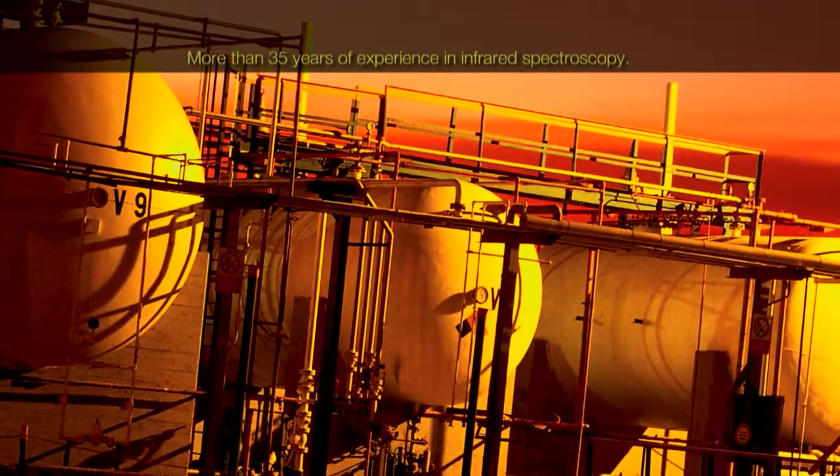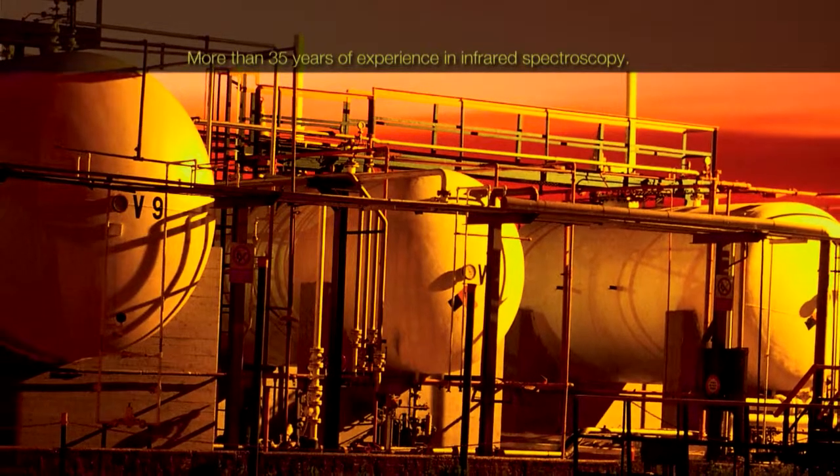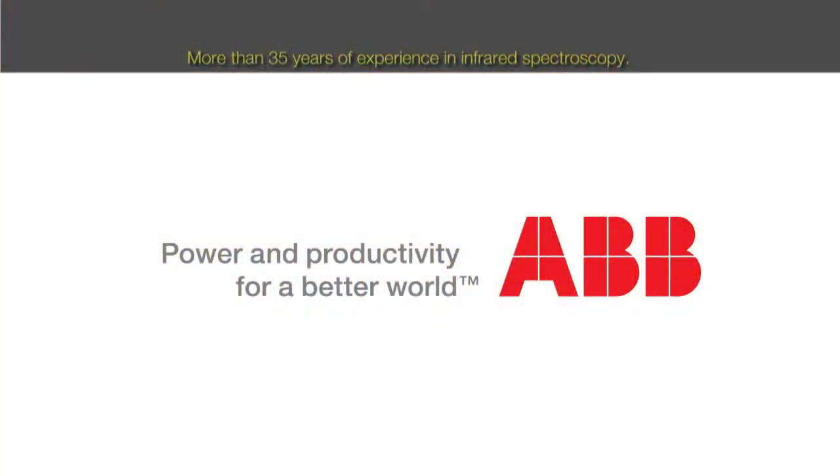ABB Analytical is one of the major manufacturing centers for laboratory and process analytical systems, with more than 35 years of experience in developing FT-IR and FT-NIR spectrometers.